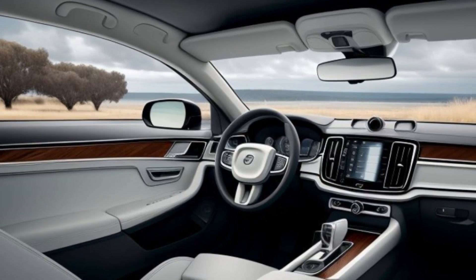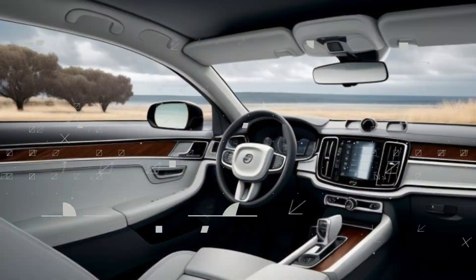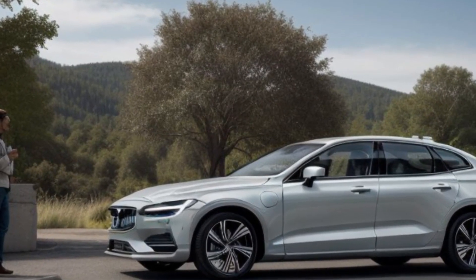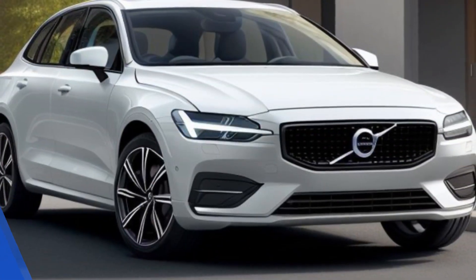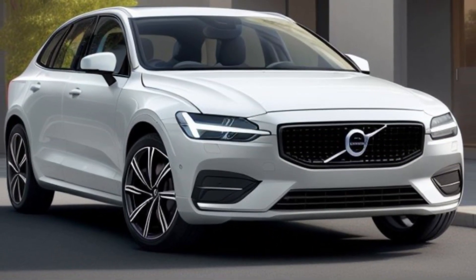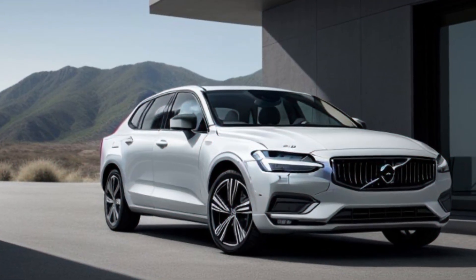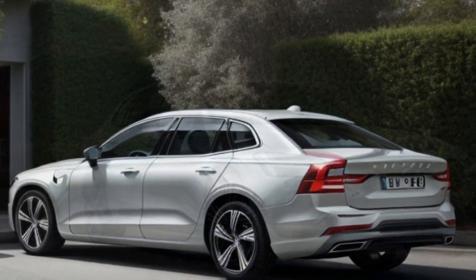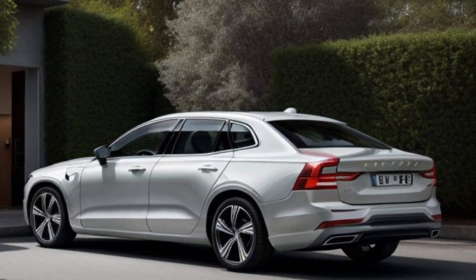Step inside the ES90 and you'll find a luxurious and spacious cabin that perfectly blends comfort with cutting-edge technology. Premium materials, including fine leather and wood trims, create an upscale atmosphere. The 2025 ES90 features a state-of-the-art infotainment system with a large touchscreen display, offering seamless Apple CarPlay and Android Auto integration.